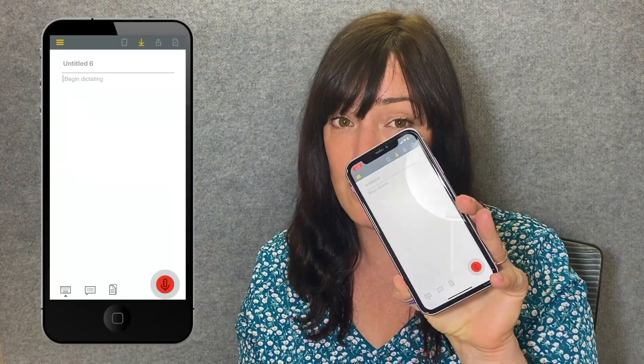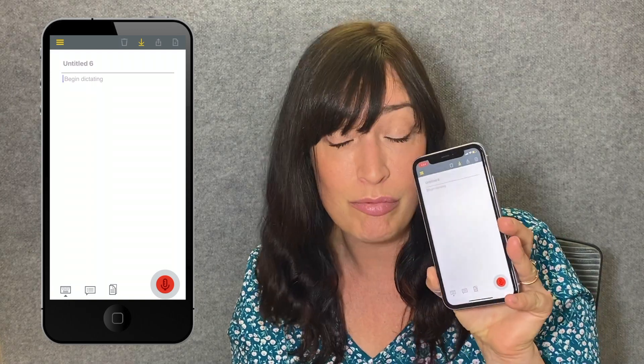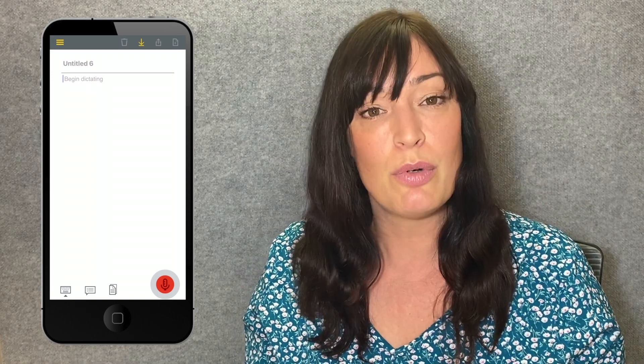Hi, today I'm going to show you how to use highly accurate speech-to-text speech recognition on your phone. Dragon has this app, Dragon Anywhere, which is fantastic — it's a really great solution, but what makes it even better is tying it in with your Dragon Professional Anywhere subscription.